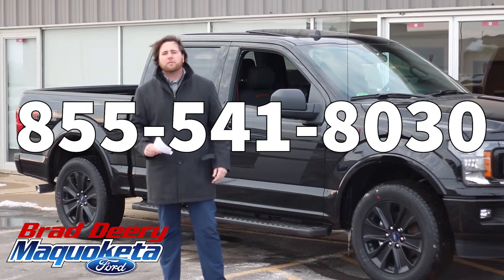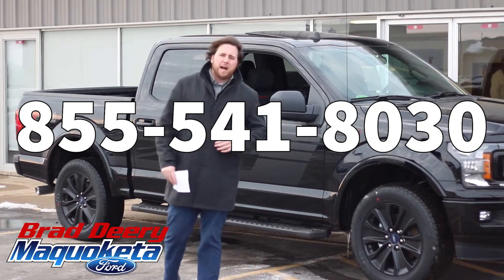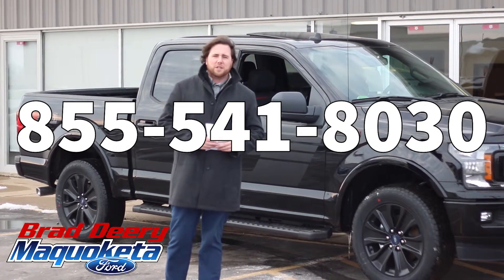Once again guys, here at Brad Deery Ford right off Highway 61, exit 156. Give me a call at 855-541-8030. Thanks a lot guys, bye!